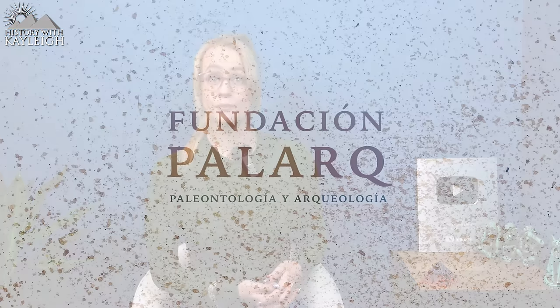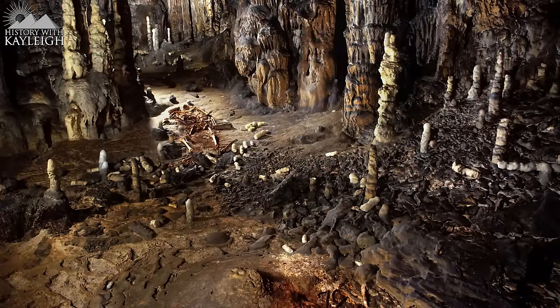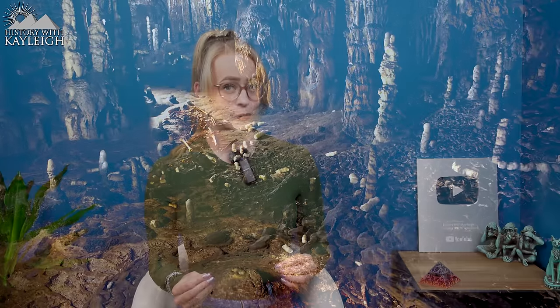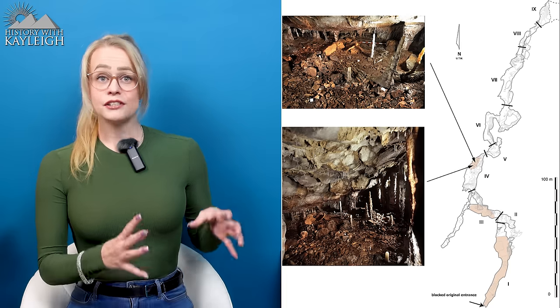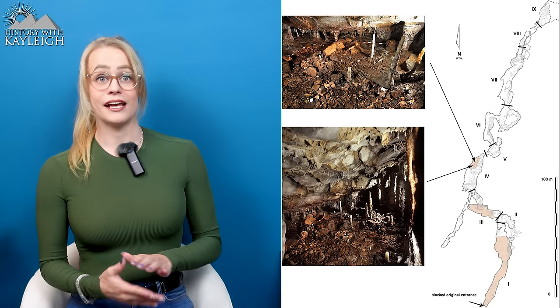The latest research project, made possible thanks to the support of the Palark Foundation and the International Institute of Prehistoric Research of Cantabria, was led by Pablo Arias, professor of prehistory, and Roberto Ontanon, director of Caves of Cantabria from the University of Cantabria. They announced the discovery of one of the best-preserved Paleolithic dwellings in the world.